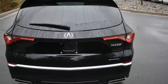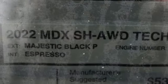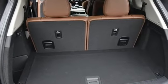Auto-dimming rear view mirror, streaming audio, memory exterior door mirror settings, dual zone climate control, front and rear parking sensors, and automatic transmission.